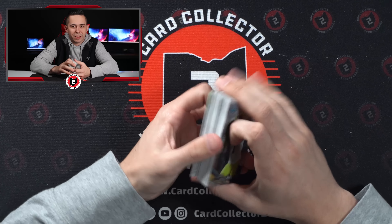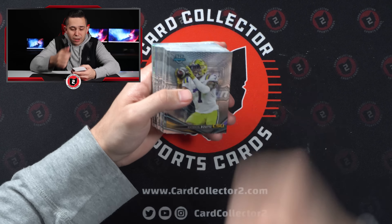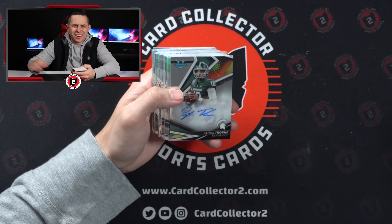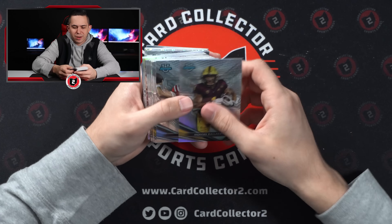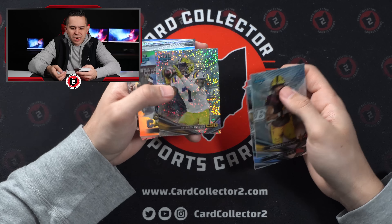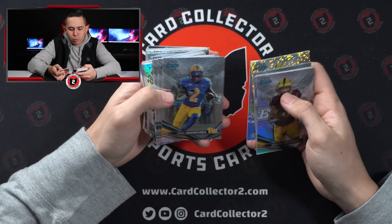Oh — looks like we got a blue. Maybe it'll be the Otto. Nope, it's not. Michigan State — definitely not a fan of that. Peyton Thorne auto. Two Spartans autographs right off the rip. Keyshawn Boyd — but that's not numbered, which is weird. Looks like the exact same parallel we pulled on Zach Harrison that was numbered.